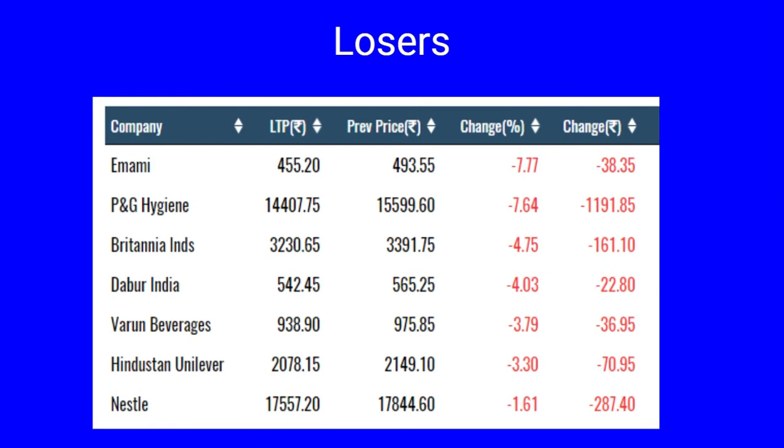The losers in FMCG include Emami down seven percent, Procter & Gamble Hygiene seven percent, Britannia and Dabur India down by four percent, Varun Beverages down by 3.79 percent, and Hindustan Unilever also down by three percent.